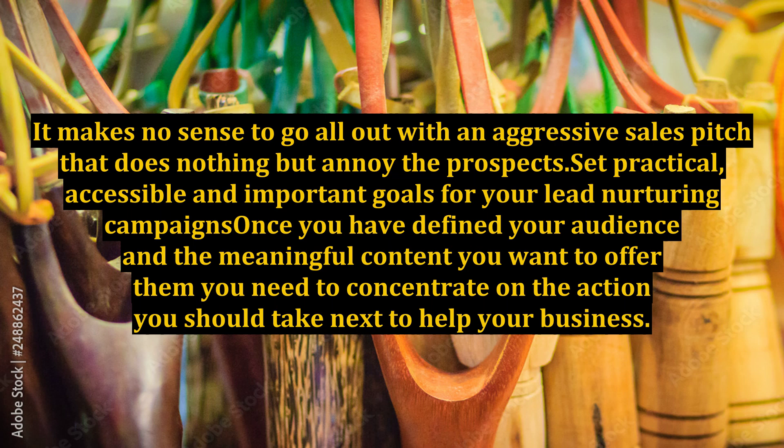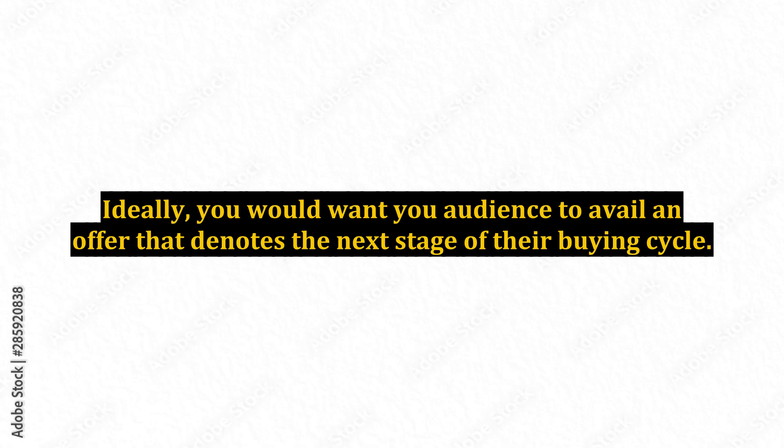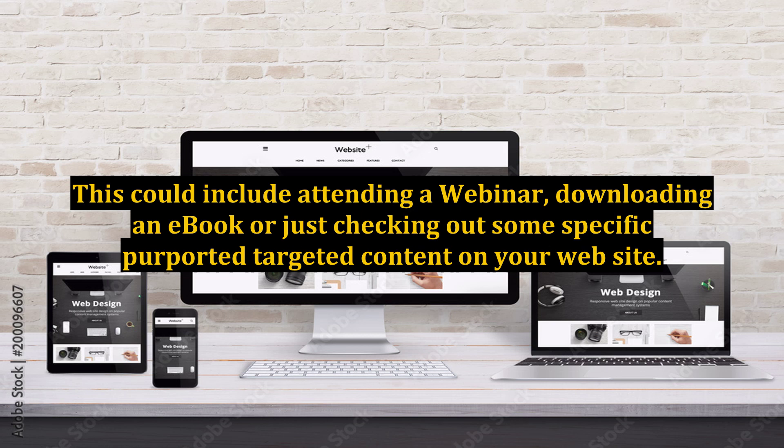Once you have defined your audience and the meaningful content you want to offer them, you need to concentrate on the action you should take next to help your business. Ideally, you would want your audience to avail an offer that denotes the next stage of their buying cycle. This could include attending a webinar, downloading an ebook, or just checking out some specific targeted content on your website.